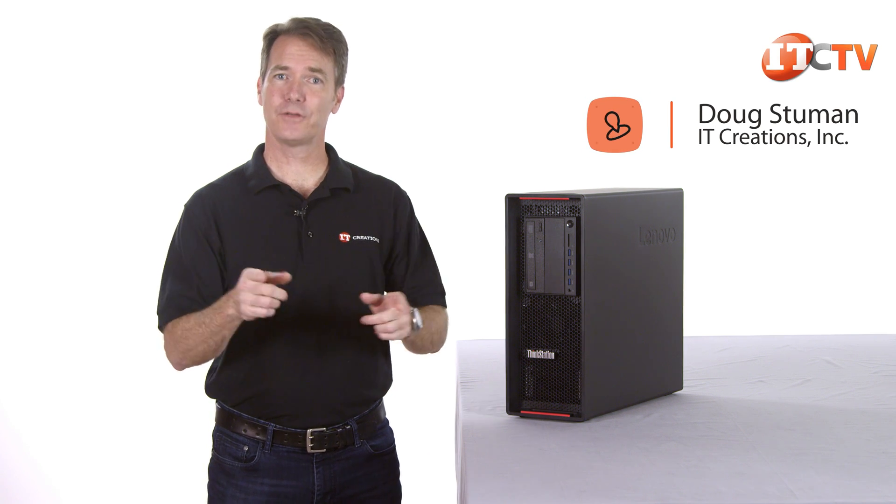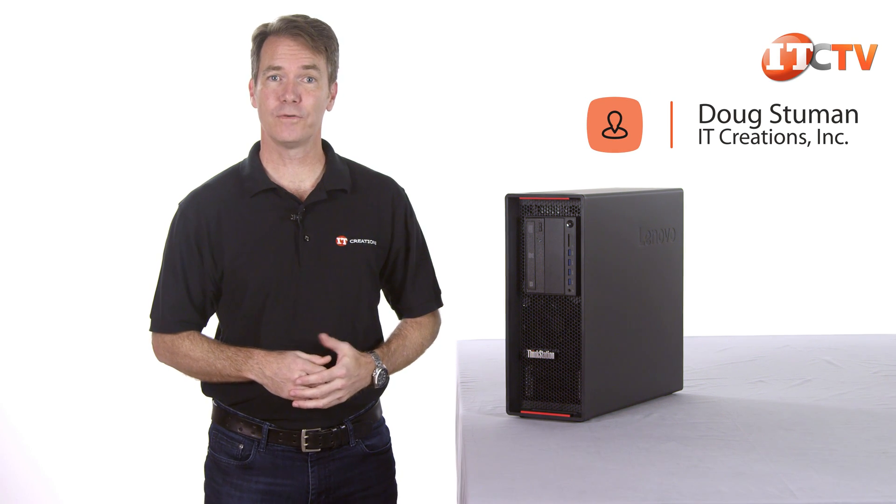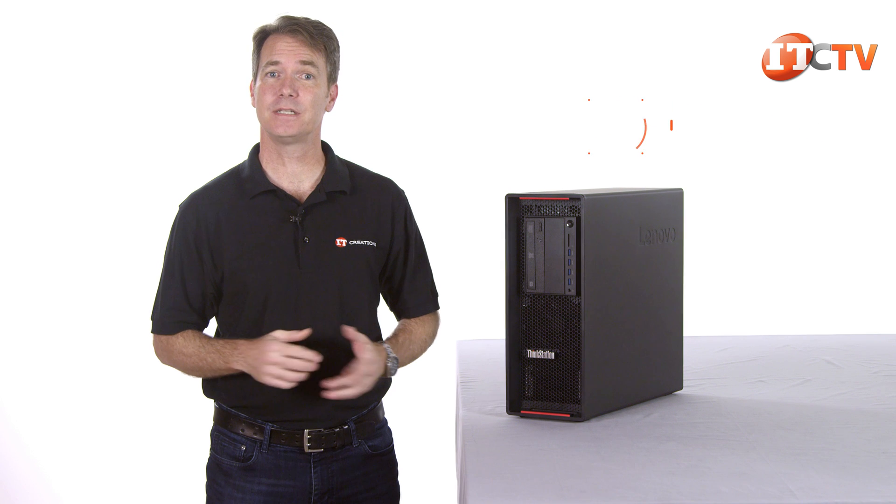Hi, Dougston with IT Creations with another review. This week we'll take a look at Lenovo's high-end workstation, the P710.